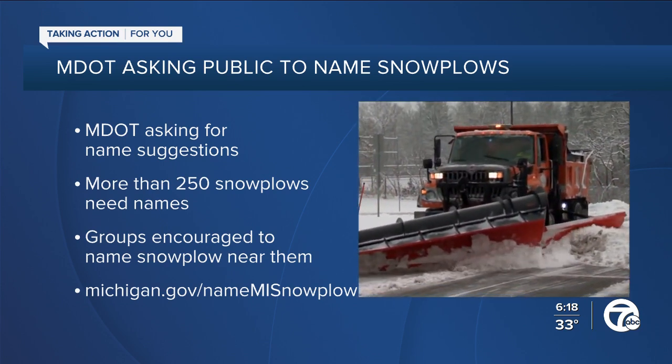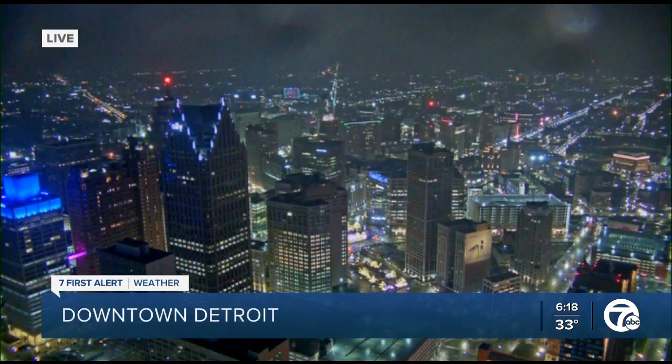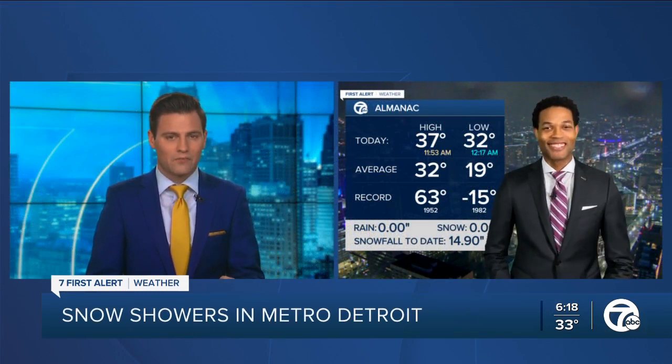Snowplow. Get to it. Let's get outside now with a live look over downtown Detroit. We've seen some snow showers on and off all day. Meteorologist Mike Taylor has been tracking the system as it moves through Metro Detroit. Will those snowplows get some work, Mike?